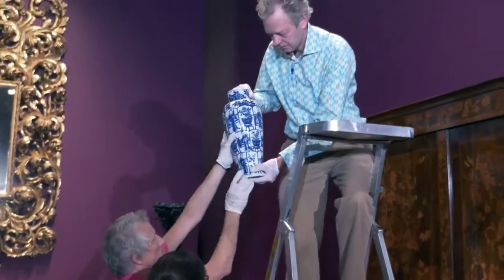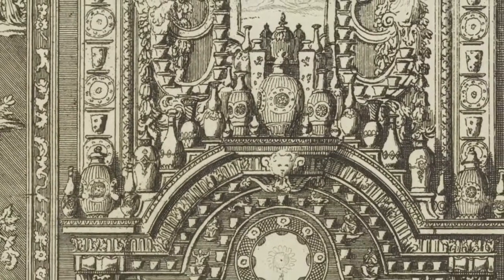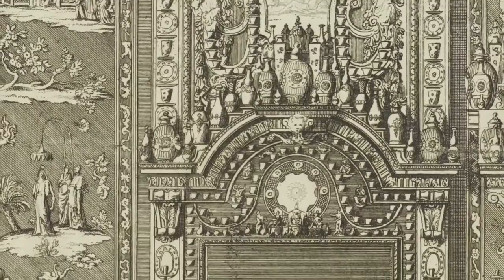Designed on top of furniture, on the mantelpiece or over doorways and arranged symmetrically. Garnitures are sets of vases or other ceramic vessels used to embellish or garnish the interior and express the wealth and taste of the owners.